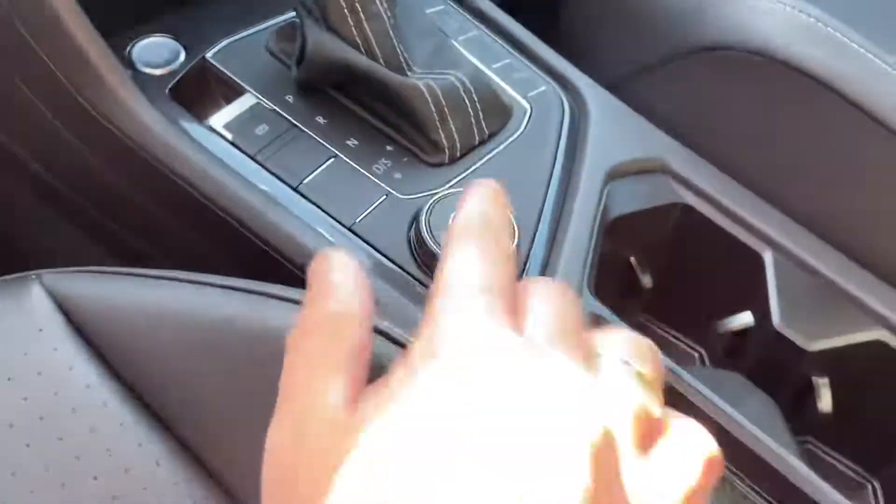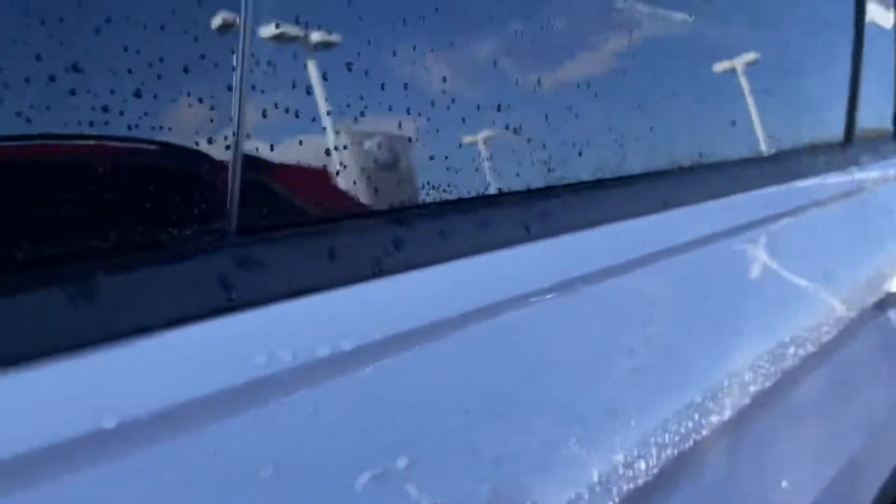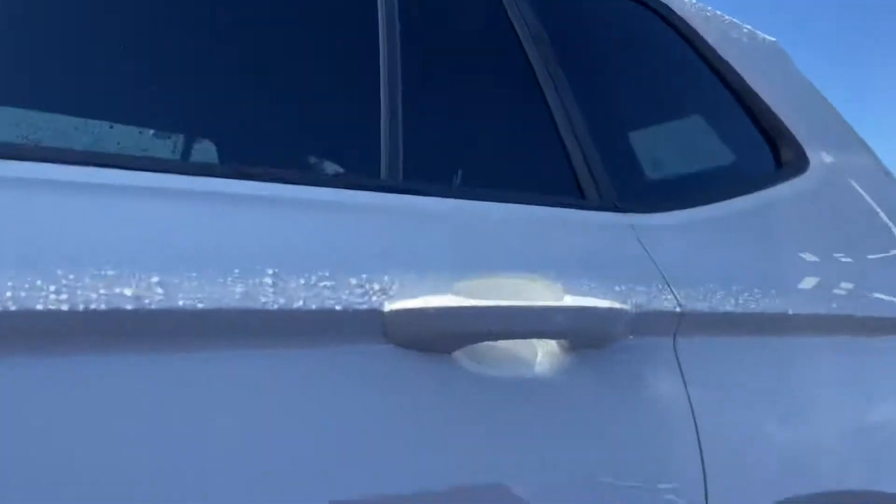This one also comes with 4Motion, which makes it very nice if you want to go backpacking, camping, etc. Also included in this one is the panoramic sunroof — not open right now as you can tell.